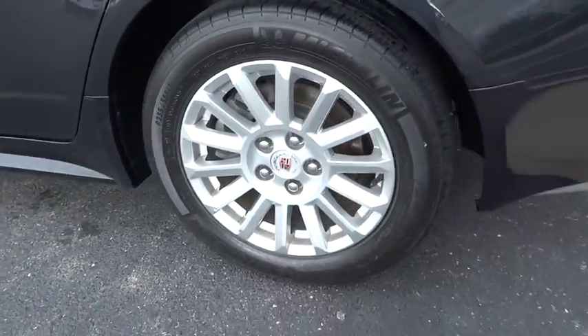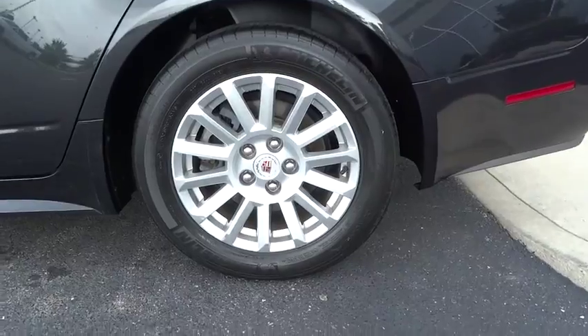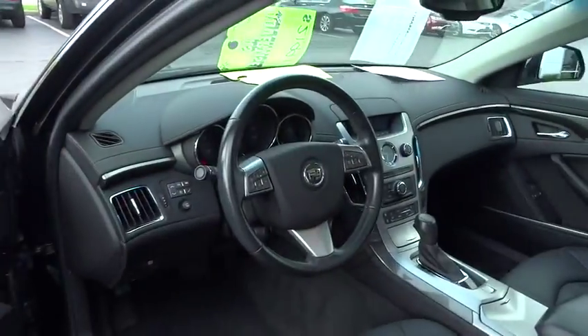Traction control, XM satellite radio, dual airbags, air conditioning, front power steering, four-wheel disc brakes, aluminum wheels, center armrest.